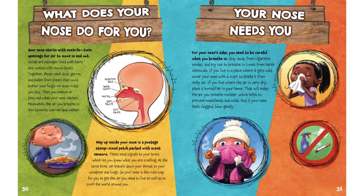Your nose needs you. For your nose's sake, you need to be careful what you breathe in. Stay away from cigarette smoke and try not to breathe in fumes from harsh chemicals. If you live in a place where it gets cold, cover your nose with a scarf to shield it from chilly air. If you live where the air is very dry, place a humidifier in your home. That will make the air you breathe moister, which helps to prevent nosebleeds and colds. And if your nose feels clogged, blow gently.